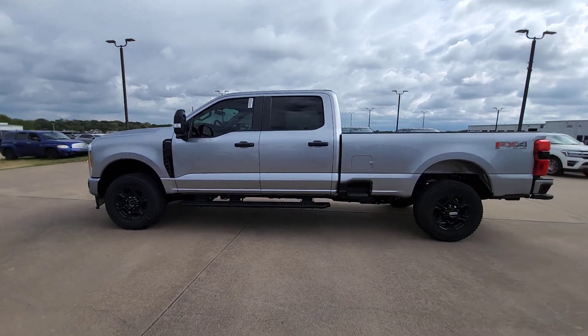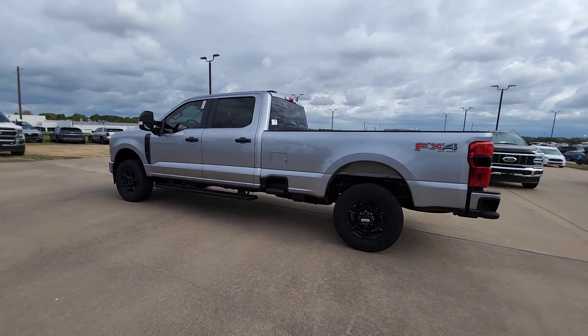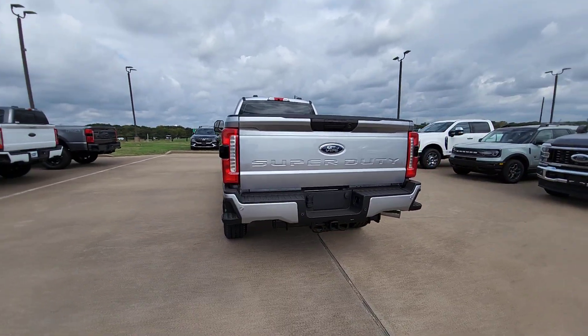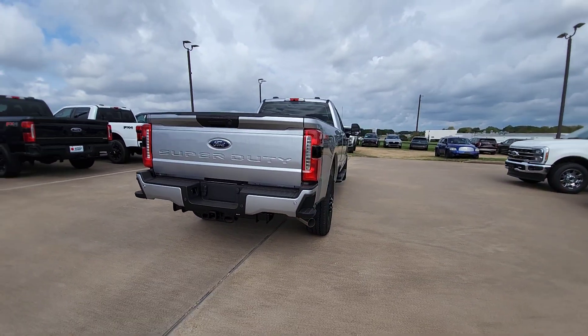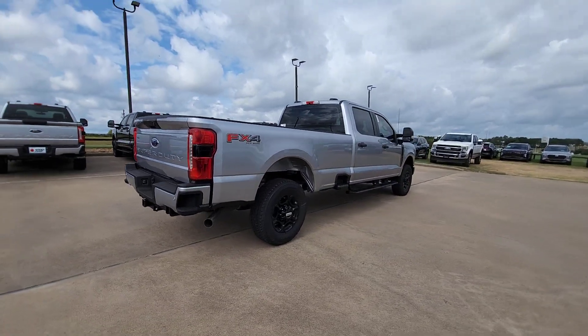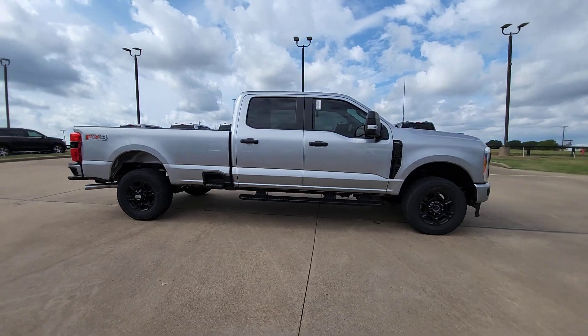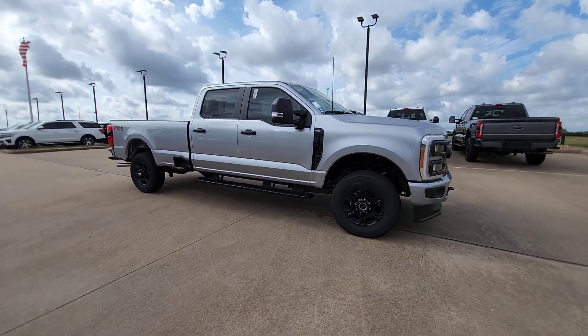Introducing the 2023 Ford F-350. Extreme jobs call for extreme capabilities, and that's what this solidly built F-350 delivers. Designed to optimize strength, maneuverability, and passenger comfort, this well-equipped heavy-duty pickup makes the hard work feel easy.